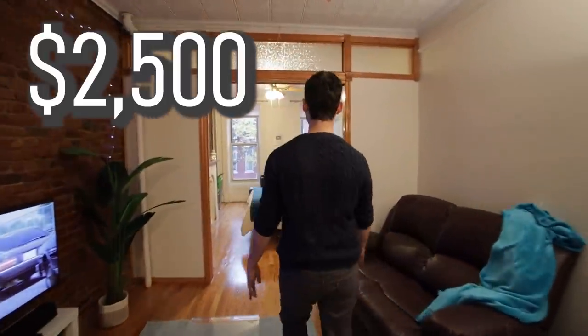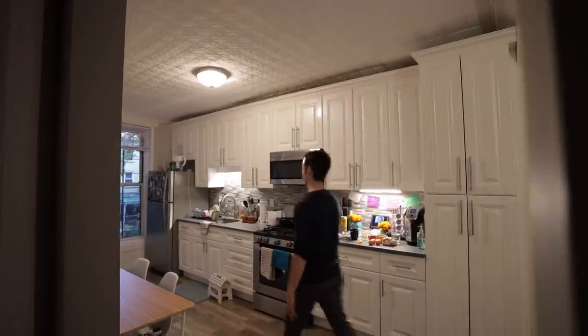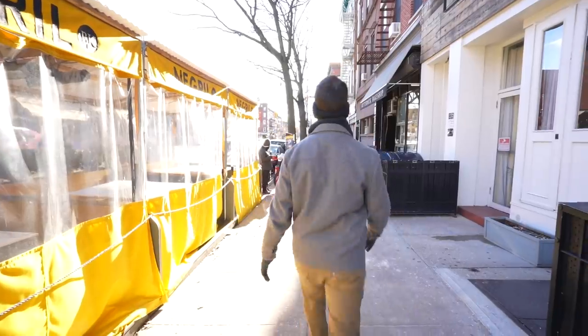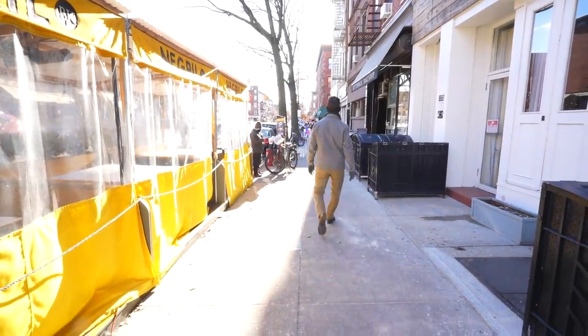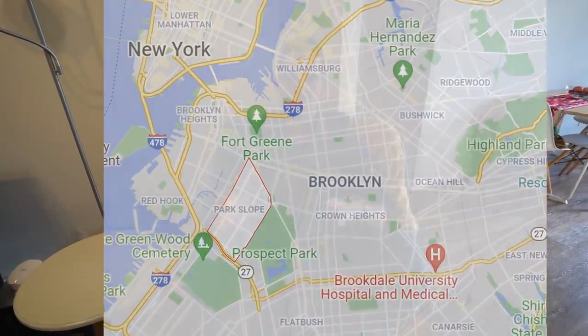By far the biggest expense for any New Yorker is rent. We pay $2,500 a month to live in Park Slope, Brooklyn, and I think this is the ideal neighborhood for my current life situation — married, don't have any kids. It has really everything at our fingertips. We're about a 20-minute subway ride from lower Manhattan.